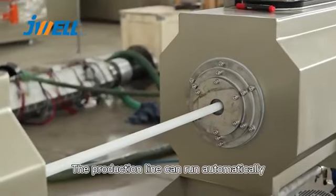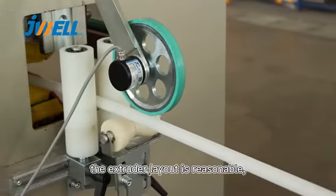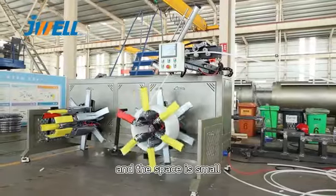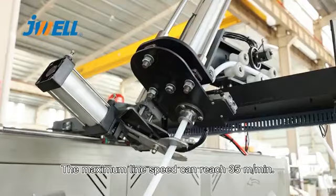The production line can run automatically, safe and reliable. The extruder layout is reasonable and the space is small. The maximum line speed can reach 35 meters per minute.